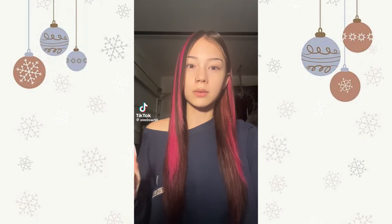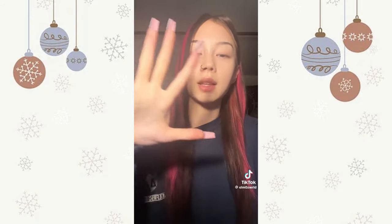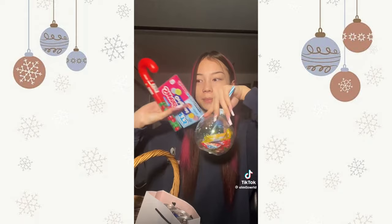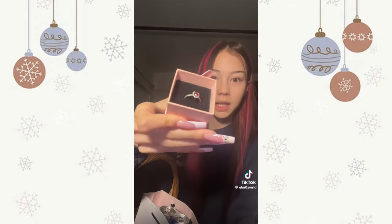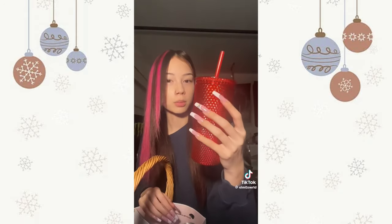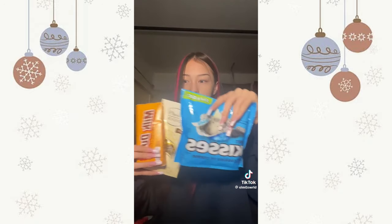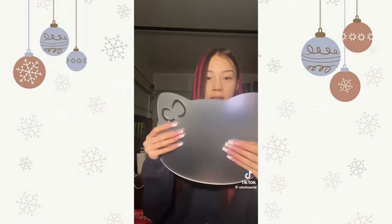This is my 2023 Christmas haul. First of all I'm very grateful, I'm not bragging. These are from my boyfriend: this teddy bear — I named it Toby — socks, candy, this stunning ring, some Red Bull, and this super pretty cup. These are from my friend Maddie: a ton of candy and even more Red Bull.